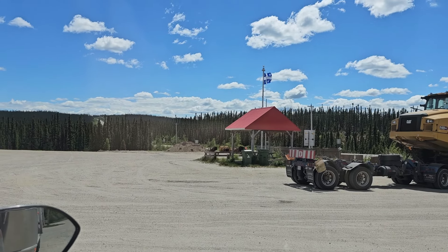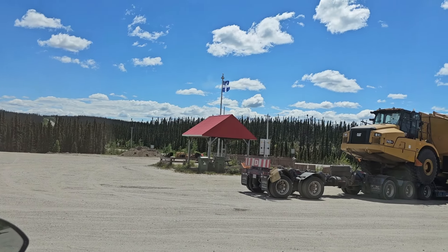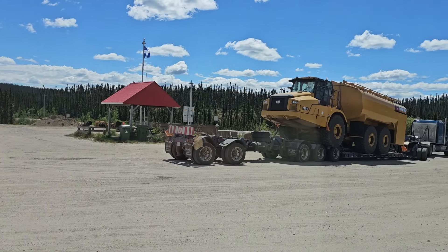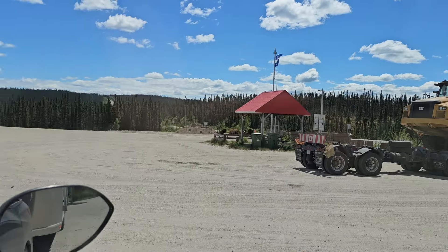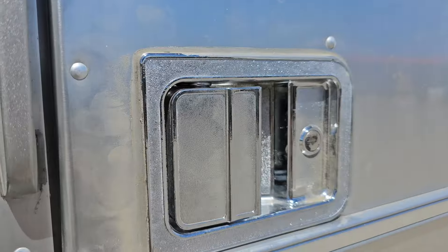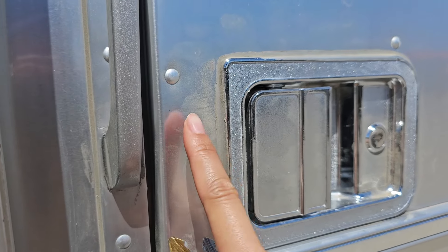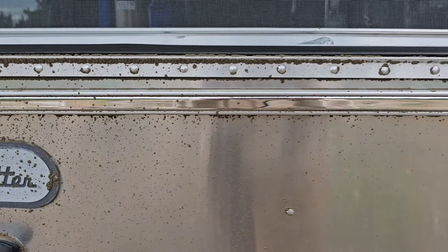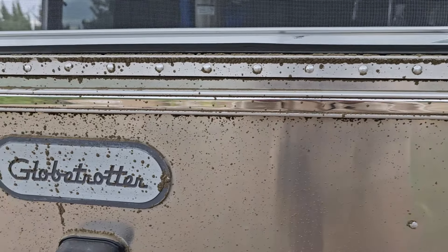Oh there's the guy - the wide load who went through last night. See how dusty this is. Oh my God - this is so dirty. This is old sand - road dust.